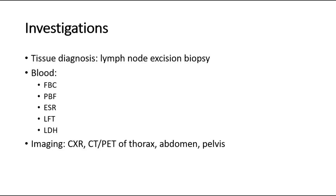An increase in ESR or a low hemoglobin level indicates a worse prognosis. LDH is expected to be high as it is released during cell turnover. For imaging, we can do a chest X-ray to look for mediastinal enlargement such as mediastinal lymph node involvement, and a CT or PET scan of the thorax, abdomen, and pelvis.